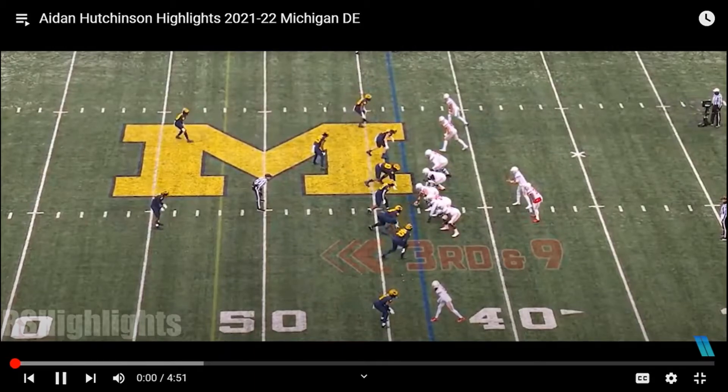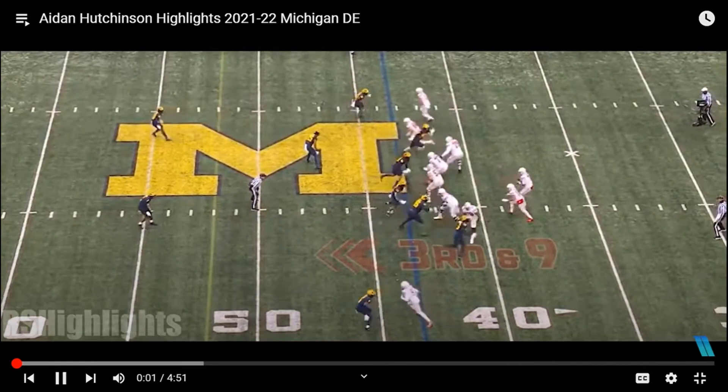First up, Aiden Hutchinson, coming in at six-foot-six or six-foot-eight, 268 pounds, 14 sacks this year — yes, it's crazy — lots of tackles. He's a beast. Let's get into it.